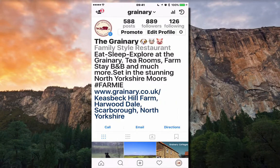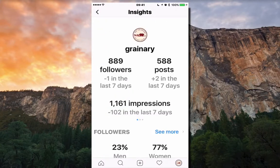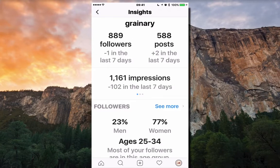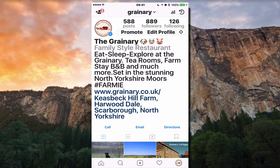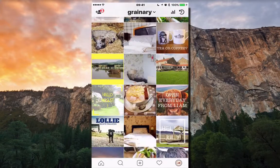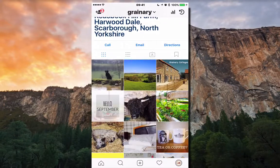Once you're a business account, as you can see in the top right-hand corner, you've got this little graph-looking image. It means you'll be able to see exactly how many people are looking at your posts and who your followers are. I can see that the majority of our audience is aged 25 to 34, 77% of them are women, and they're mostly in the Scarborough area. We've got 889 followers and we're following 126. We post on average once a week — not a lot, but it does really well.